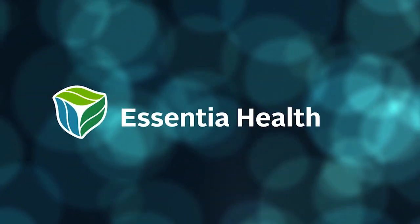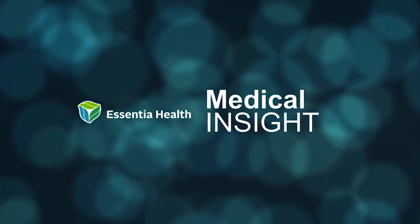Dr. Geffro-Ellison explains that most everyone can be a candidate for robotic surgery, and the risks are about the same as they'd be for any laparoscopic surgery — and they're usually pretty minimal. Most of the time, you're going to recover faster and get back to your life sooner. With this Essentia Health Medical Insight, I'm Traci Briggs.